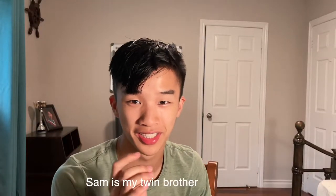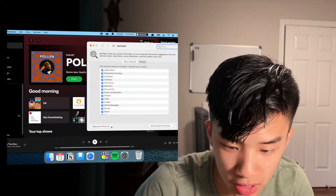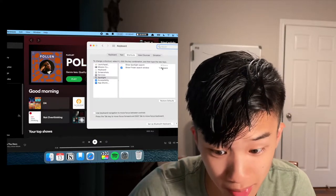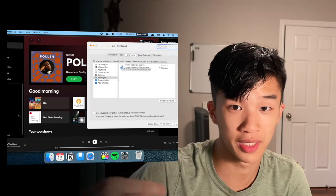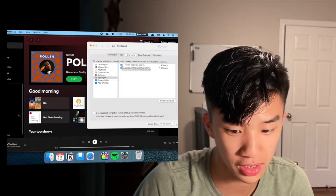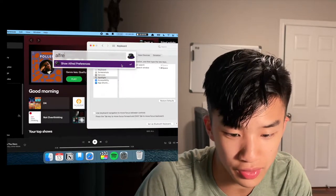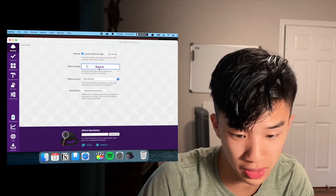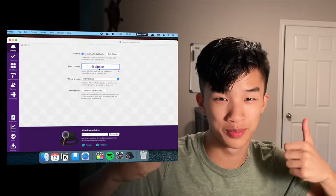Sam showed me how you can switch your Alfred hotkey from Option + Space to Command + Space. You first have to remove Spotlight Search from Command + Space by going into System Preferences, then Spotlight, then Keyboard Shortcuts. In the Shortcuts tab, uncheck 'Show Spotlight Search' being Command + Space. Now you can set Command + Space as your Alfred hotkey.